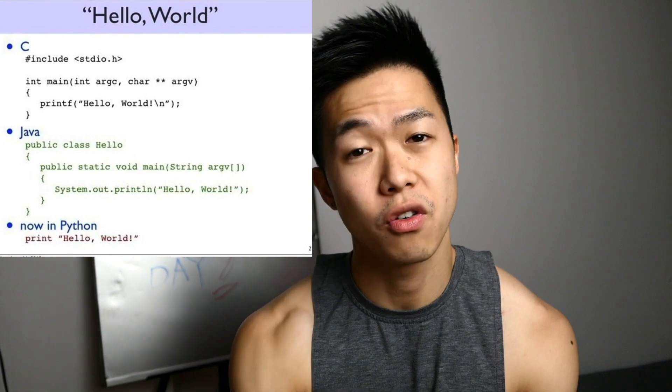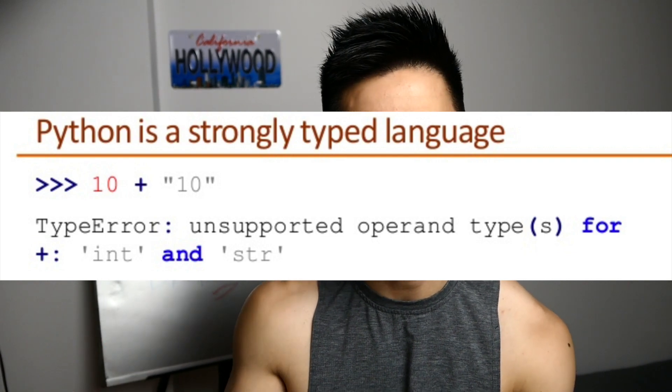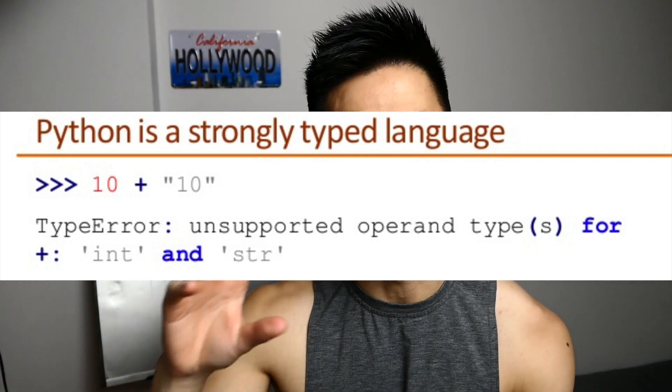Python is a simplified programming language. It's not strictly typed, meaning variable types are not strict — you don't declare a variable as integer, string, or boolean. It's just 'var', so it could be anything. You need to be careful about the type of variable you're going to compare against when you use or reference the variable.